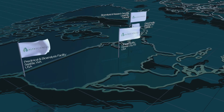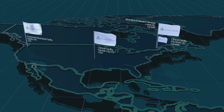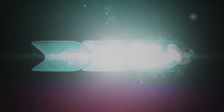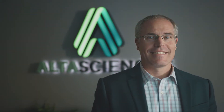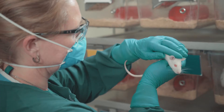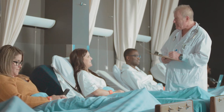With pre-clinical and clinical facilities in the United States and Canada, we are strategically located to support your project from lead candidate selection to proof of concept. Led by a seasoned leadership team, our integrated solutions work hand-in-hand to ensure a rapid and smooth transition from safety testing to first-in-human trials.